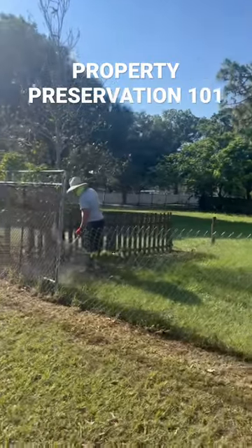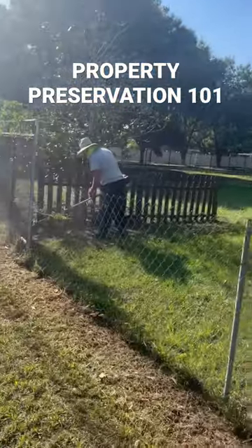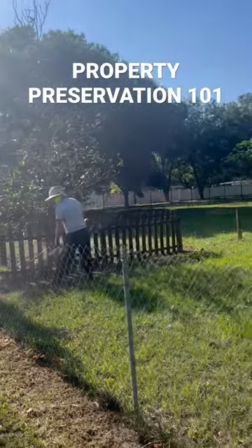Like I say, I'm the king of property preservation. If you want to learn how to do jobs like this, how to be successful at it, make sure you get at me — leave me a message.